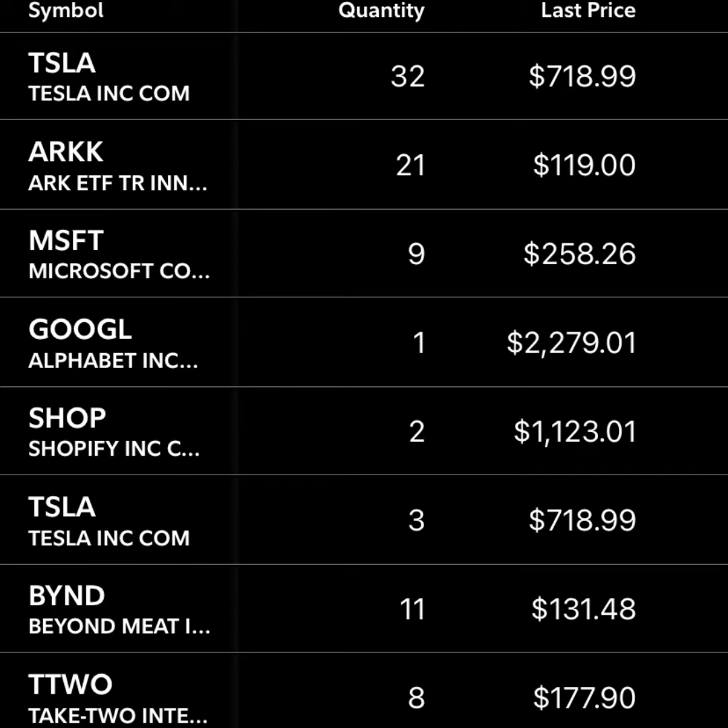My next top holding, which is only about 6% of my portfolio, is ARK Invest. This is an innovation ETF run by Cathie Wood, and it aims to double about every five years, which is a lot better than most other ETFs or mutual funds out there. I really like some of their top holdings, and I'd highly recommend researching this one if you're looking to add money to a high-return ETF.